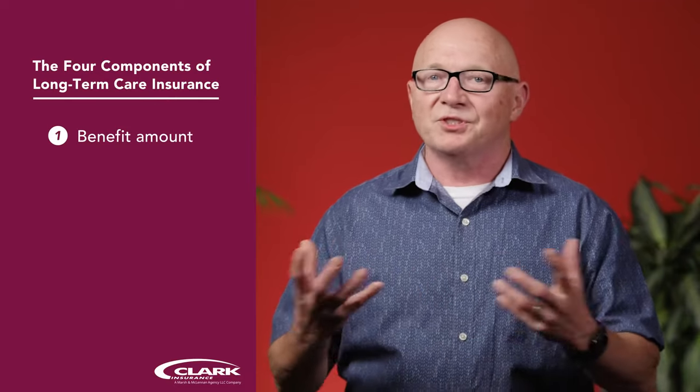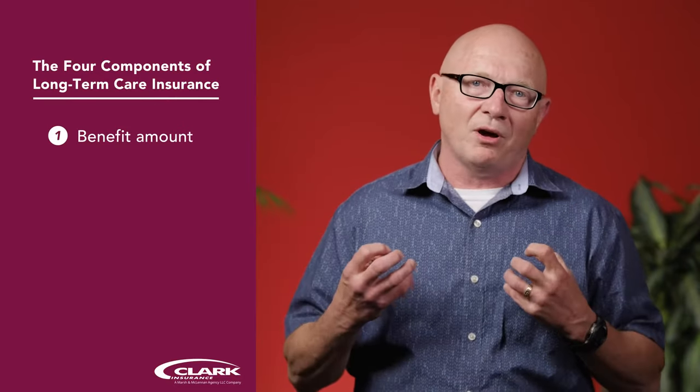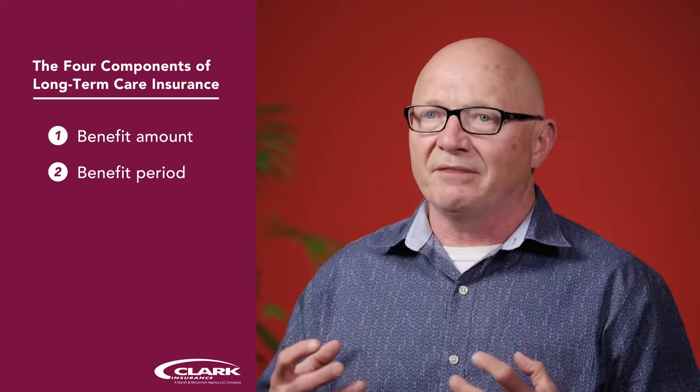There are typically four key parts in today's long-term care insurance products. You have a benefit amount, which simply means how much can I get out of my policy when I need to go on claim and pay for long-term care services. Next, you have a benefit period — if I go on claim and I start using that benefit, how long will it last? That can be anywhere from a couple of years up to an unlimited lifetime benefit period.